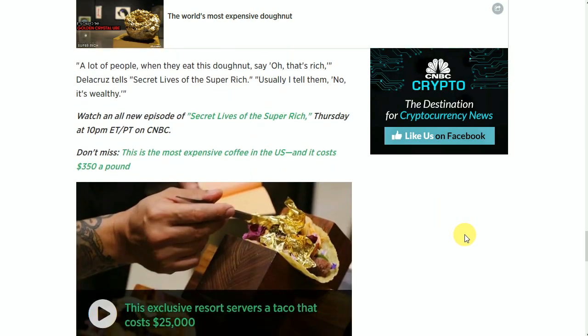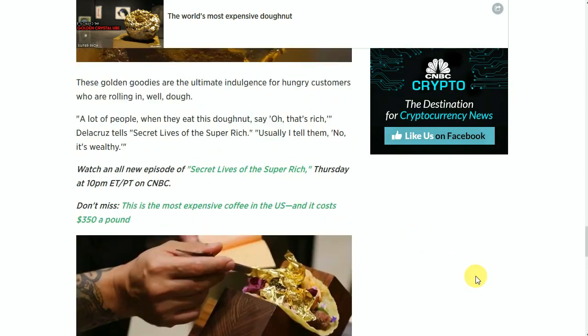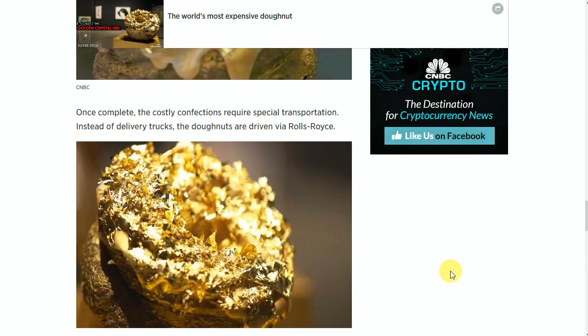Usually I tell them, no, it's wealthy. Look at that. Pretty amazing. And look, there's an exclusive serve of taco that costs $25,000. We won't even look at that one. I can't even imagine how much gold is in that, maybe even less gold than what's in the donut.